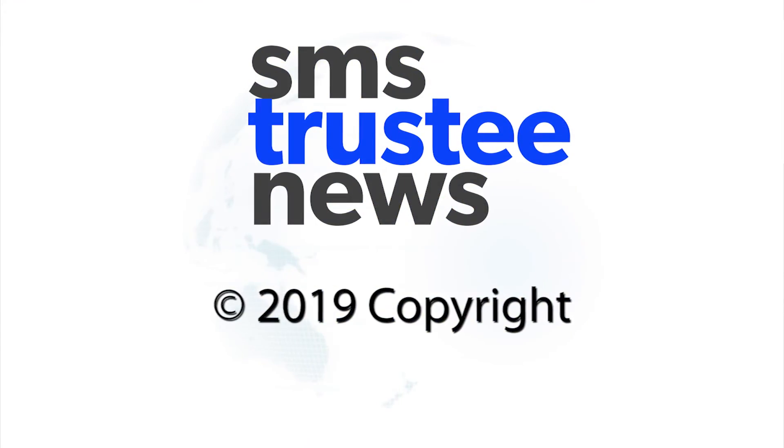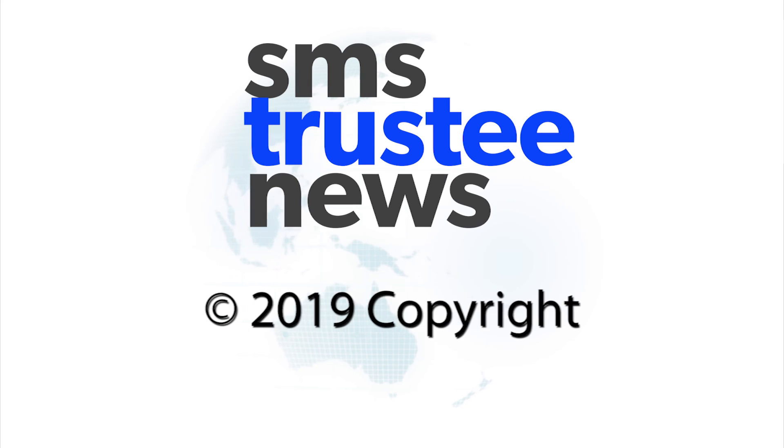Those were great insights — thank you for your time today, Ray. Thank you so kindly for the opportunity.